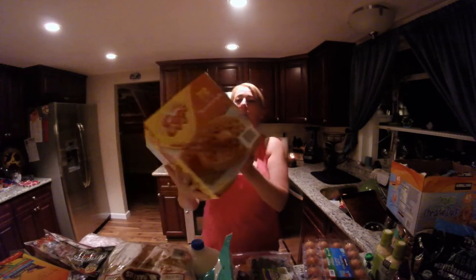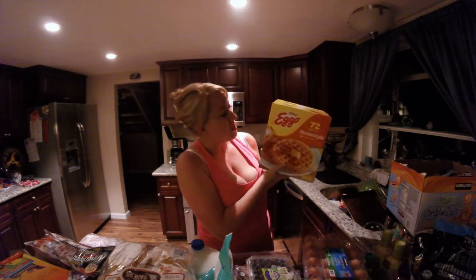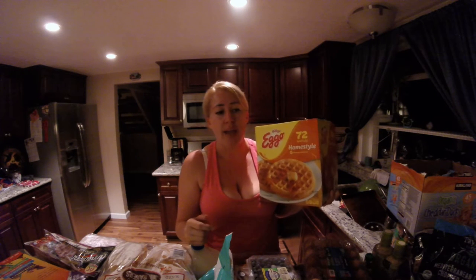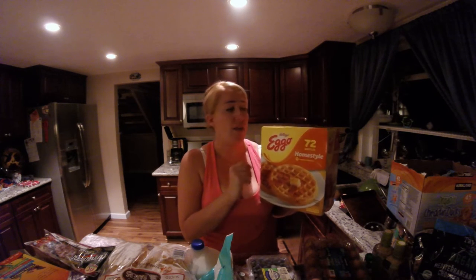Next we have 72 Eggo Waffles. I can't tell you enough — early mornings, I get my coffee in and it's whatever's easiest, fastest, and most simple that the kids will definitely eat. The last thing I want to do is spend half an hour making breakfast for them only for them to pick at their plate. I want them to go to school full and ready to learn. These are a great option — quick, simple, throw them in the toaster and they're good to go.